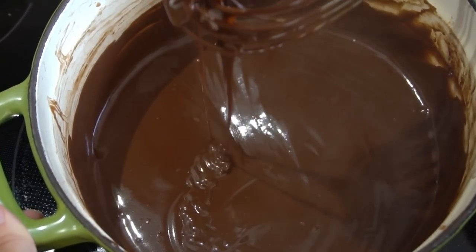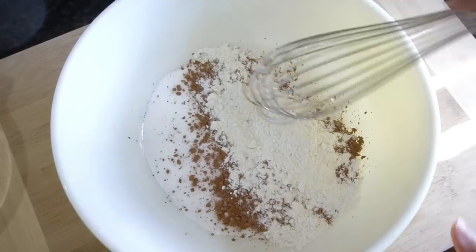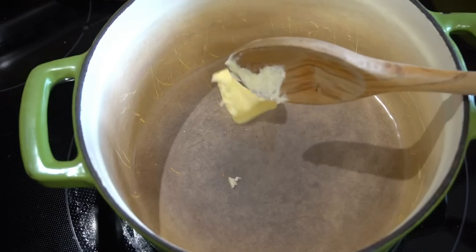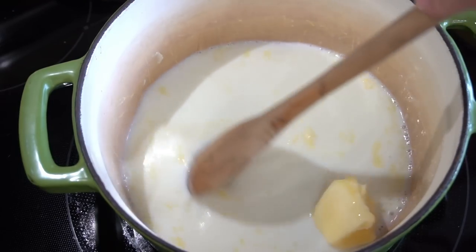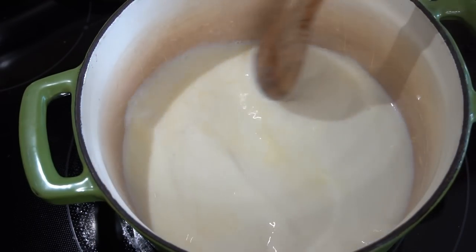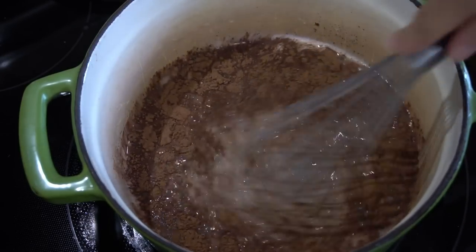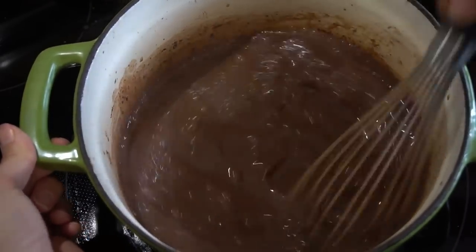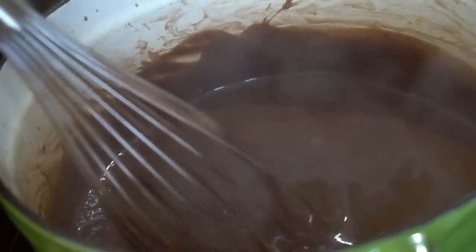In a large bowl I'm combining some granulated sugar, cocoa powder, and all-purpose flour. Whisk that all together to make sure there are absolutely no clumps, then set it aside. Back on the stove, in my pan I'm adding a knob of butter and some milk. Melt that butter down over medium-high heat, add some vanilla extract, and give it a good stir. Make sure the butter is completely melted, then add your dry ingredients a little at a time — I like to do it in three parts — whisking very well after each addition. You don't want any clumps in this fudge sauce.